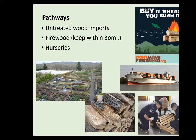Nurseries are also a way of transporting emerald ash borer. It can get into very small trees — they have to be about an inch in diameter for EAB to attack and create a gallery, and that's not a lot of real estate. Smaller trees aren't going to produce as many emerald ash borers, but they can still transport them.